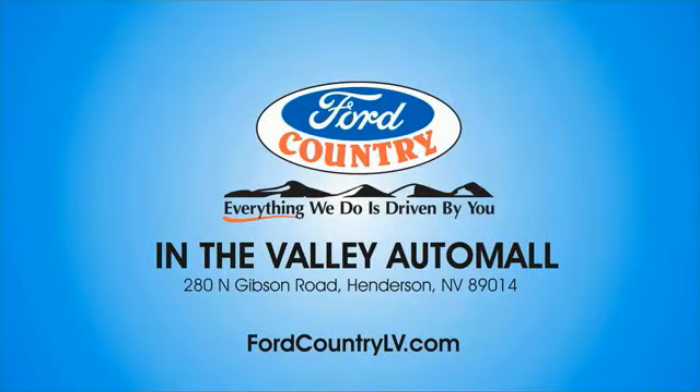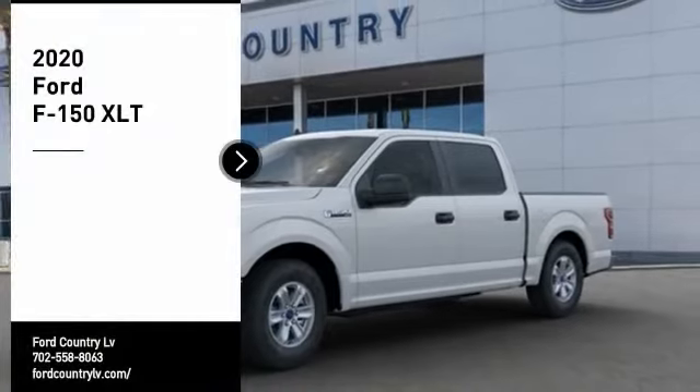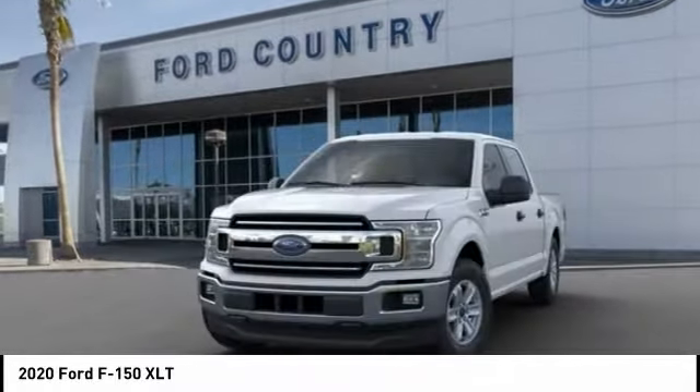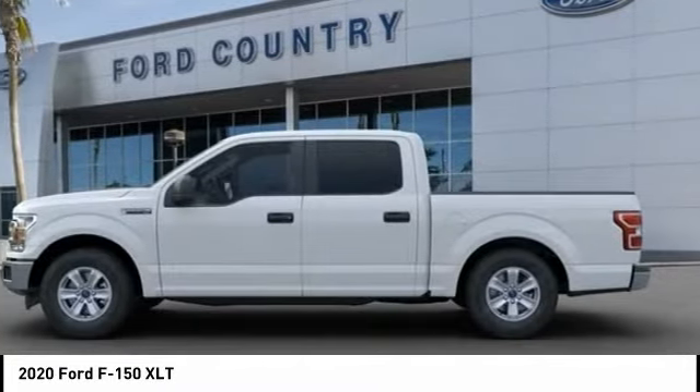Visit Ford Country in the Valley Auto Mall today. Stop by and take a look at the 2020 F-150. A Ford F-150 knows how to handle any situation. It's built to follow orders — no whining.